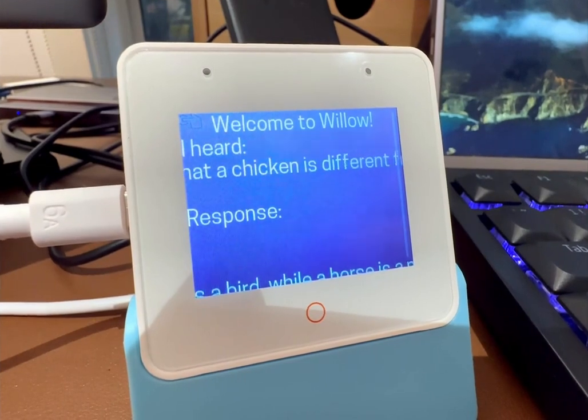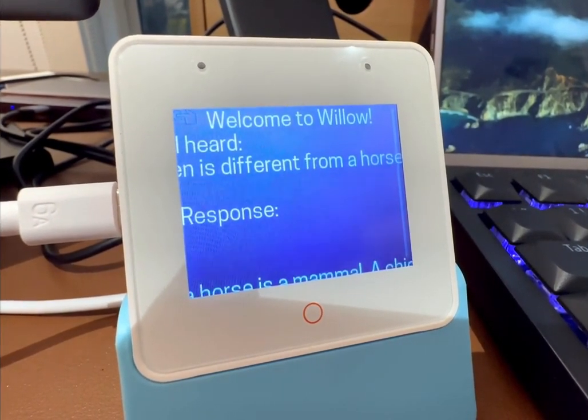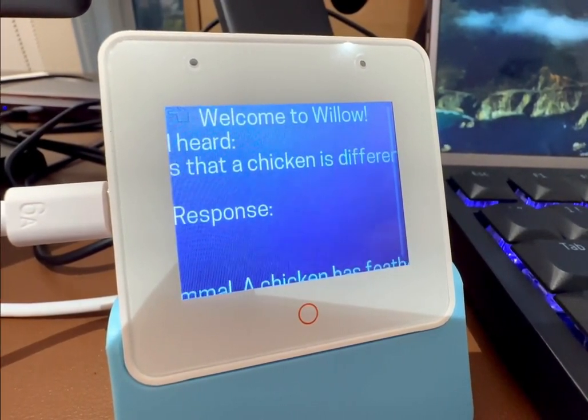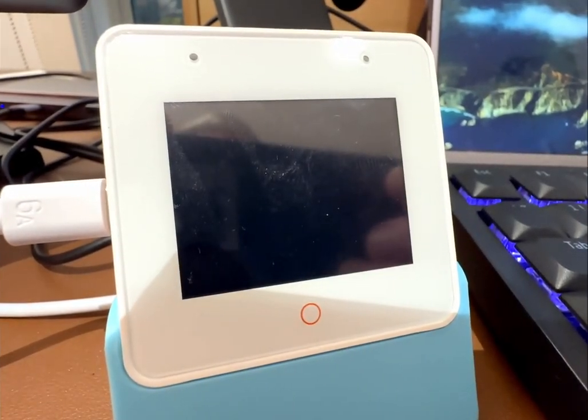A chicken is a bird while a horse is a mammal. A chicken has feathers and wings while a horse has hair and a tail. A chicken lays eggs while a horse gives birth. A chicken has a beak while a horse has teeth. A chicken is usually smaller than a horse.